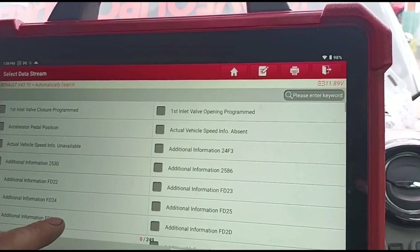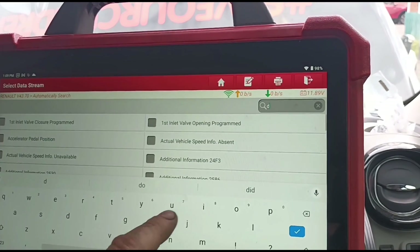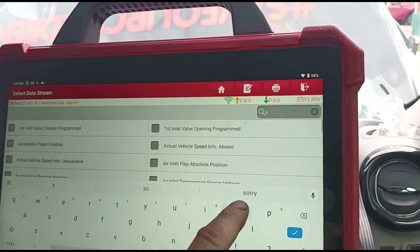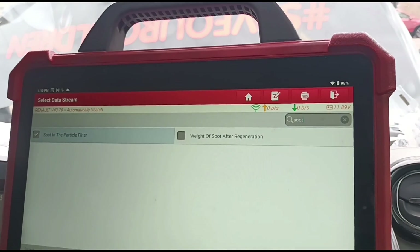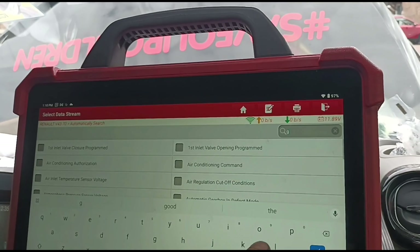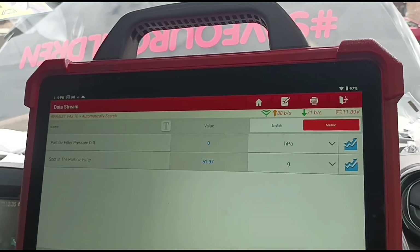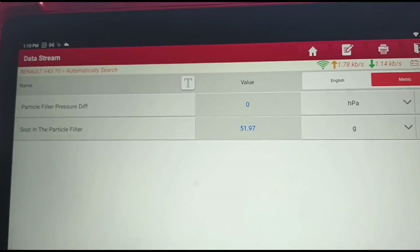Let's have a look at the differential pressure and the soot. It all gets ticked up — 51.7 grams calculated soot. I'll start the engine and have it running.